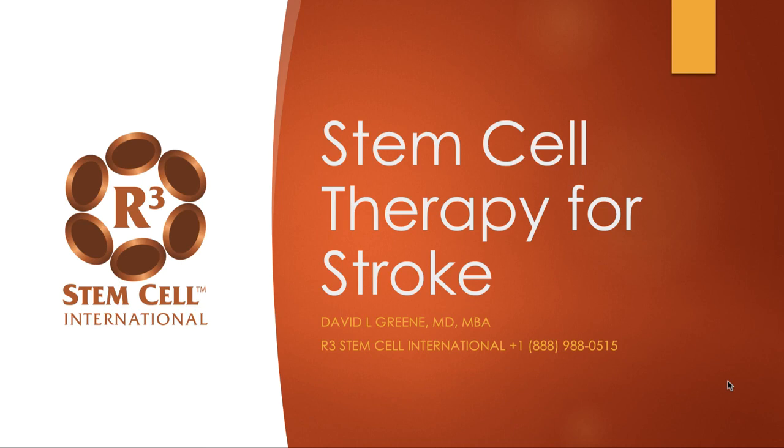Hi, it's Dr. David Green, founder and CEO of R3 Stem Cell International. Today we're discussing stem cell therapy for stroke.